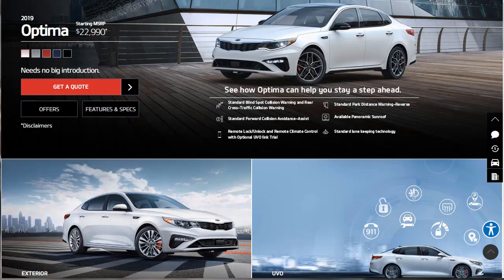Hi, welcome, thanks for joining me. On this episode of Build Your Own, we're going to build, price, and option a 2019 Kia Optima SX, as well as learn about the features and other configurations. Before we do that, I just want to remind you that if you find this build and price review helpful, informative, or entertaining, please like, share, and subscribe to my channel.